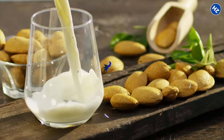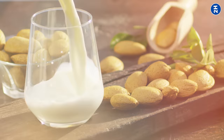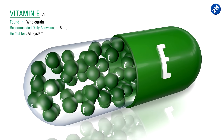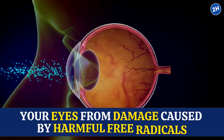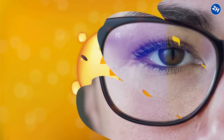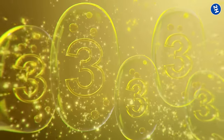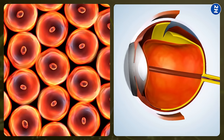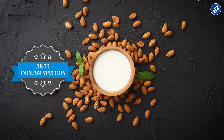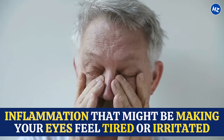Number 2: Almond Milk. This creamy goodness is not just a tasty alternative to regular milk — it's like a secret weapon for your eyes. Almond milk is loaded with vitamin E, which protects your eyes from damage caused by harmful free radicals. It also contains omega-3 fatty acids, which are like the building blocks of healthy vision. These fatty acids maintain the structure of your eye cells and support overall eye function, and they are known for their anti-inflammatory properties, so they can calm any inflammation that might be making your eyes feel tired or irritated.